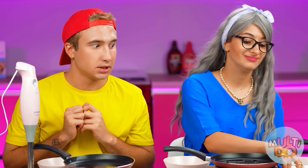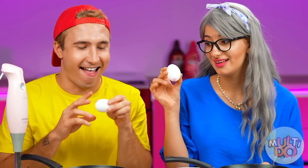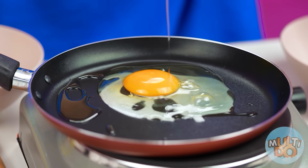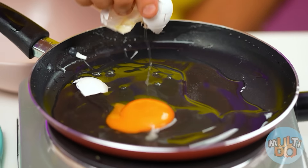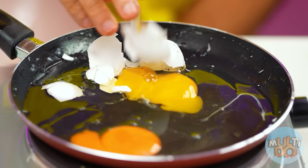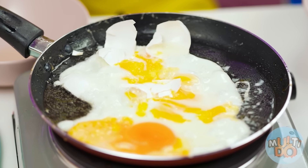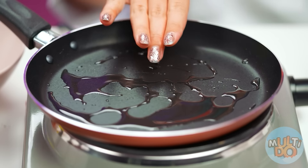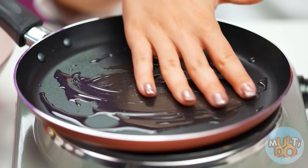Hey Grandma, can you help me? What should I do next? Well, now you need to beat up the egg on the frying pan. It's very simple. Easy peasy. Oops. While my pan is cold, I'm gonna smear around the oil, nice and even.